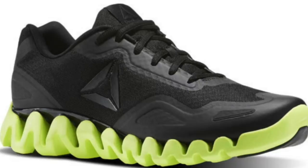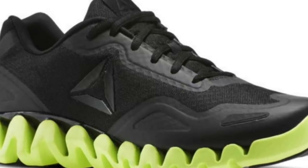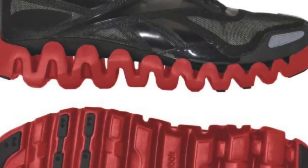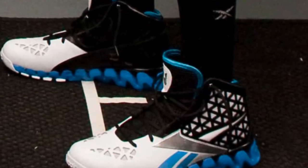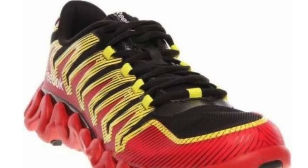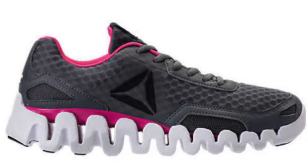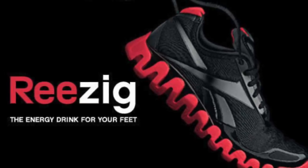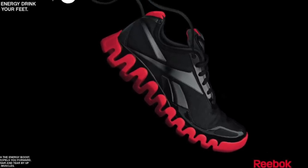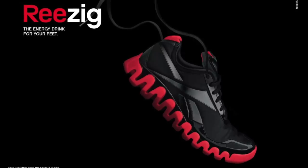ZigTech actually debuted in 2010 — the ZigPulse was the very first shoe to feature it. It includes a zigzag foam sole designed to push athletes forward, absorbing impact at the heel and dispersing energy through the zigzag composition, which propels the athlete forward and reduces stress on the shins. It sounds like a very familiar type of claim that basically all these cushioning technologies are trying to make. Reebok's ZigTech was actually marketed as an energy drink for your feet. Overall, I think this is a sneaker technology fail just because it is such a bizarre looking product — it was definitely trying to be edgy and out of the box, and because of that this shoe definitely hit the sale racks in stores.